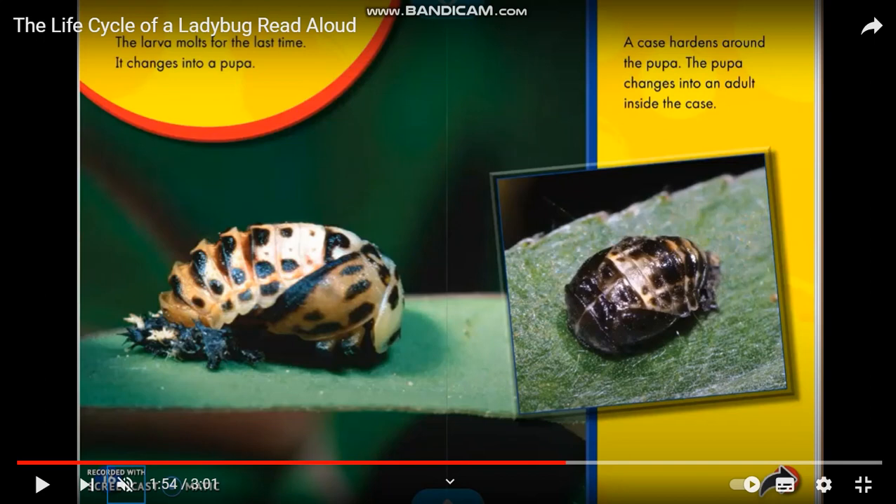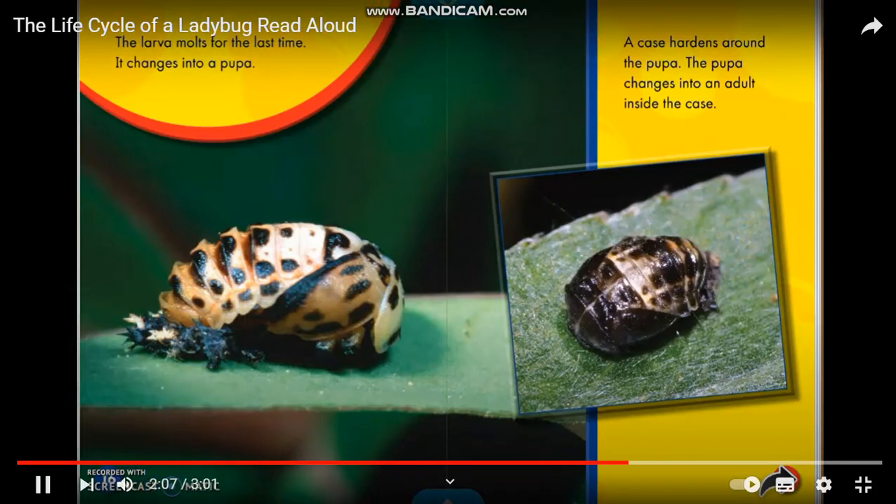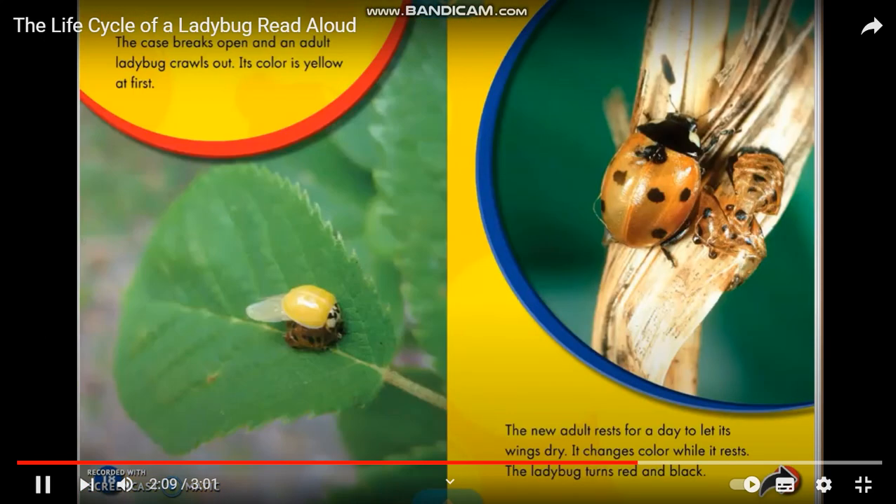The larva changes into a pupa. A case forms around the pupa. The pupa changes into an adult inside the case. The case breaks open and an adult ladybug crawls out. Its color is yellow at first.